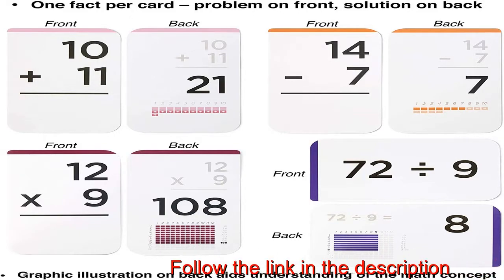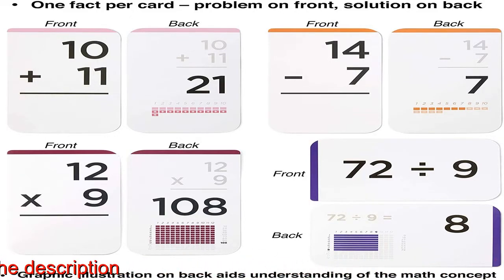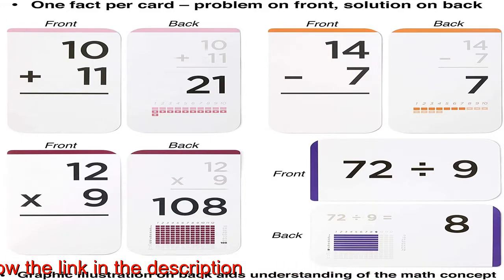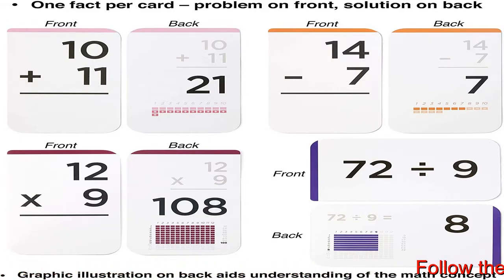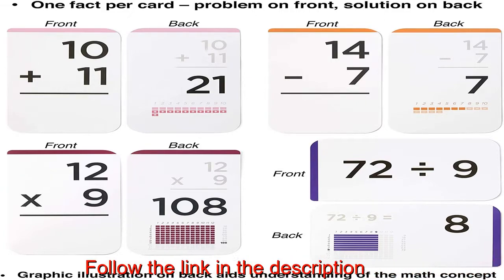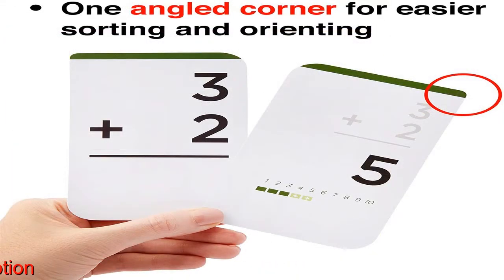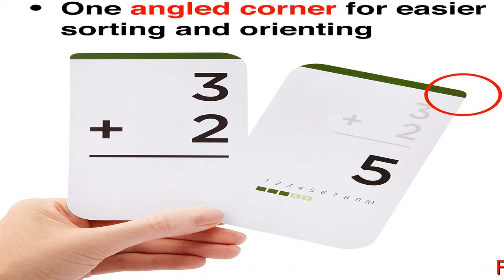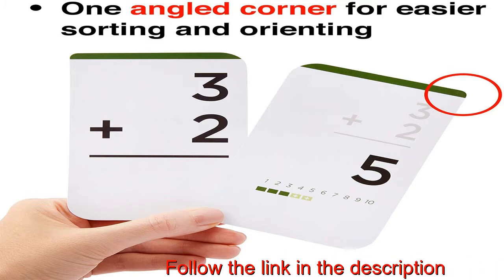Learn Addition, Subtraction, Multiplication, and Division. 681 math flashcards for Kindergarten, 1st, 2nd, 3rd, 4th, 5th, and 6th grade students, covering all addition, multiplication, and division facts 0–12, and all subtraction facts 0–17, plus 16 bonus facts.